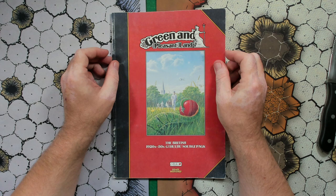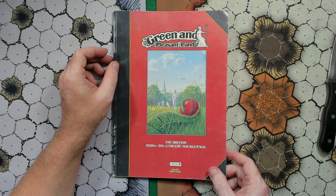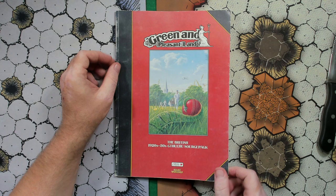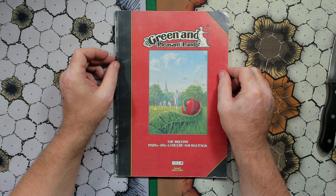What do we have here? We have Green and Pleasant Land — the British 1920s-30s Cthulhu Source Pack by Games Workshop and Chaosium. There's a line of books that Games Workshop did for Call of Cthulhu back in the day, and most of them are relatively rare. Most of them are collectors' items, and this is one of the ones that a lot of people have been looking for.